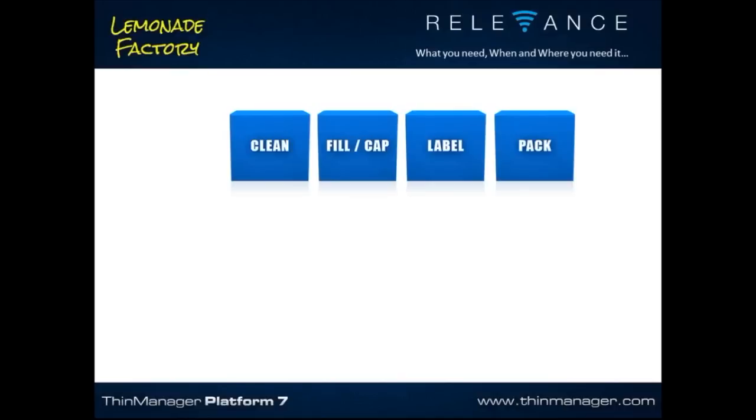To understand how this looks, let's build a lemonade factory. We're going to make just yellow lemonade, and our factory has four zones: cleaning, filling and capping, labeling, and packing. You clean bottles, fill them, cap them, label them, and pack them. These four zones are where we do our business.